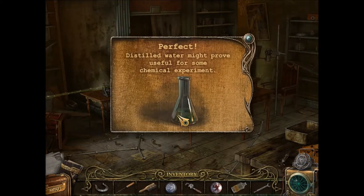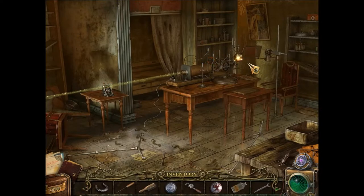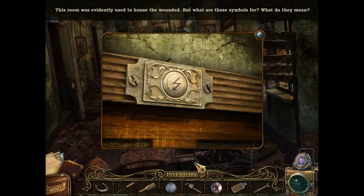This still water might prove useful for some chemical experiment. Why can't I still get this?